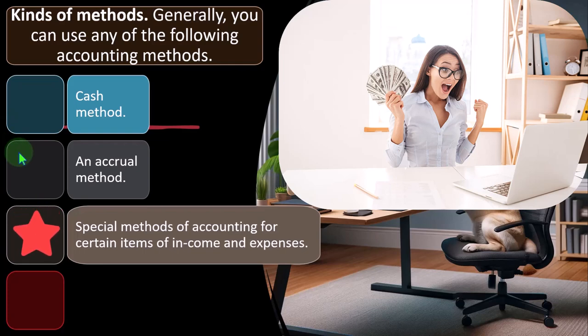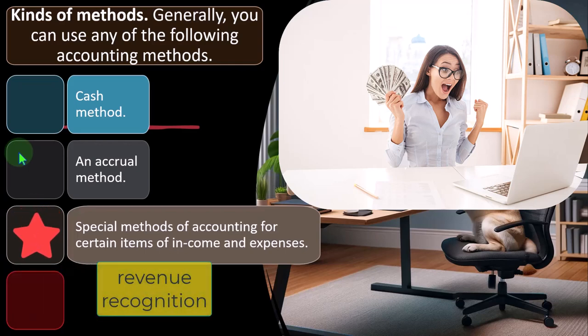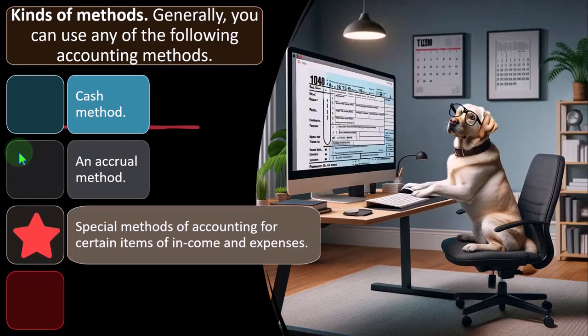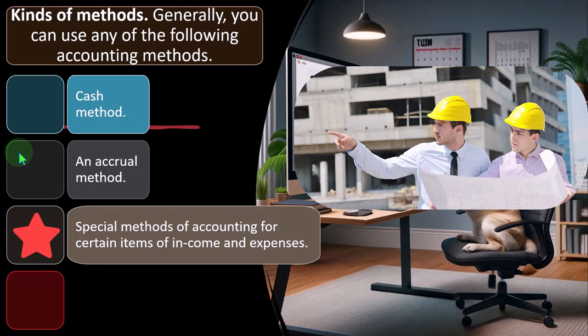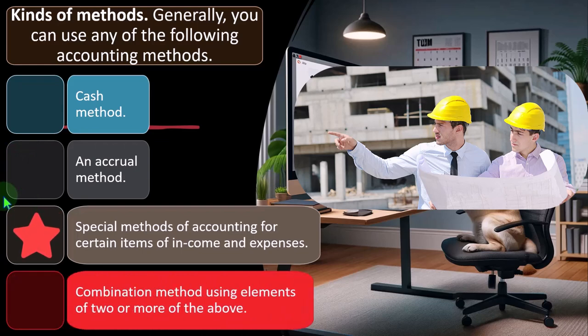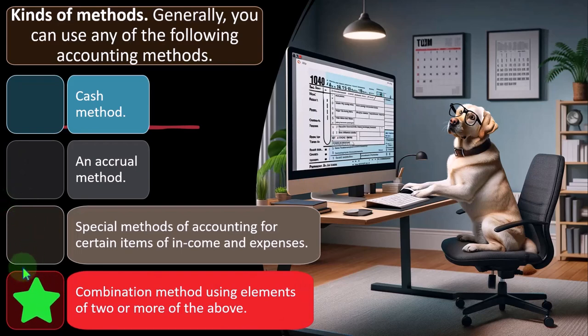Some companies also have revenue recognition issues, such as construction companies doing long-term projects. Normally under accrual revenue recognition you don't recognize revenue until the project is finished, but if a project spans five years you could argue for recognizing revenue as you earn it along the way — using a percentage-of-completion method. These are special issues possibly specific to certain types of industries. Then there is a combination method using elements of two or more of the above methods.